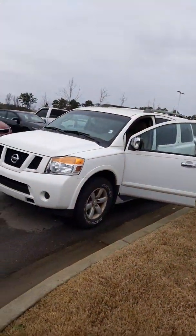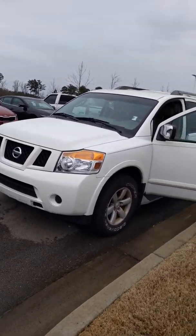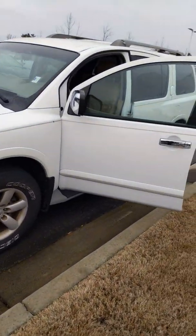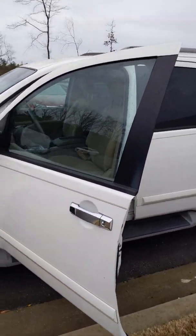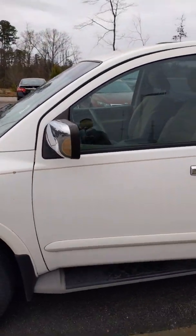All right Chelsea, I just shot you a quick video of your 2011 Nissan Armada. This vehicle just needs to be washed and it'll be ready for pickup. Just let me know what you think — my number is 706-412-6381. Thank you and have a beautiful day.